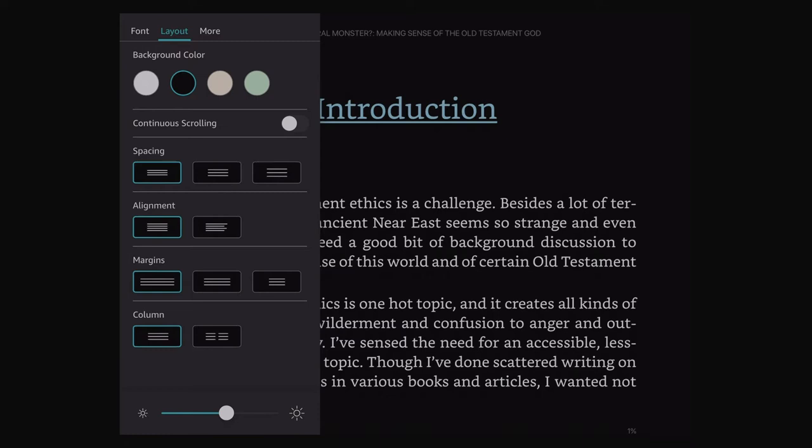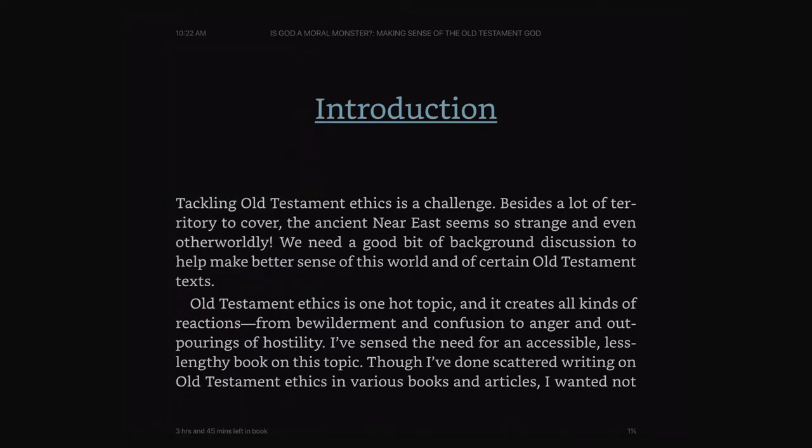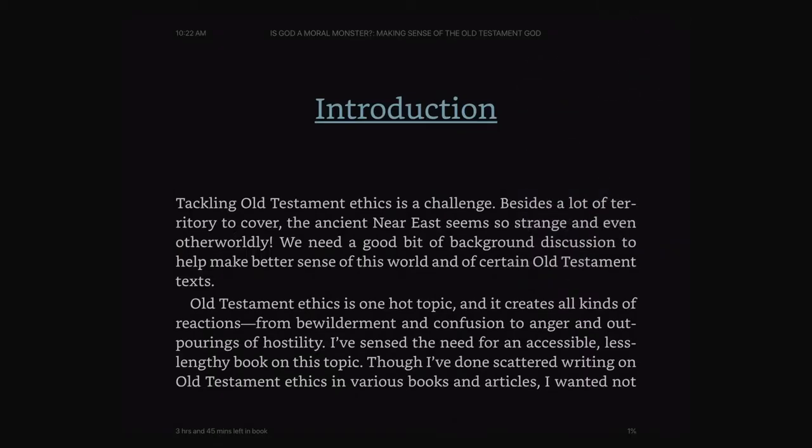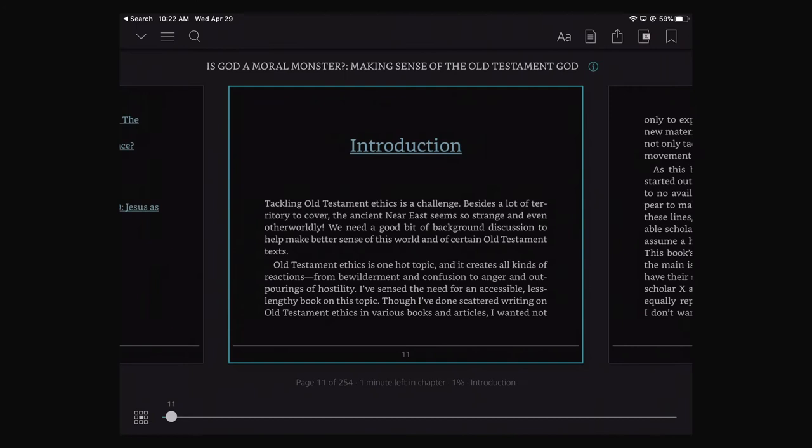With the white font it's a lot easier to read at night. You may not see the brightness really change too much in the recording, but it does make a difference when you're reading, especially at night. And of course you can also cause your iPad to blue shift at night.